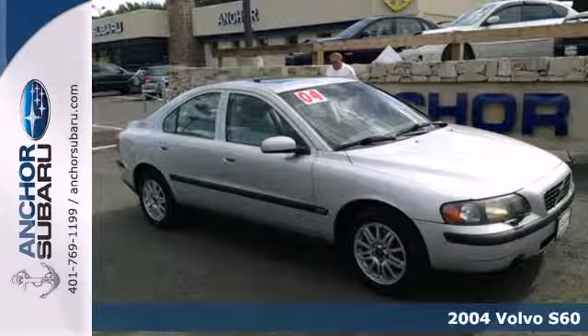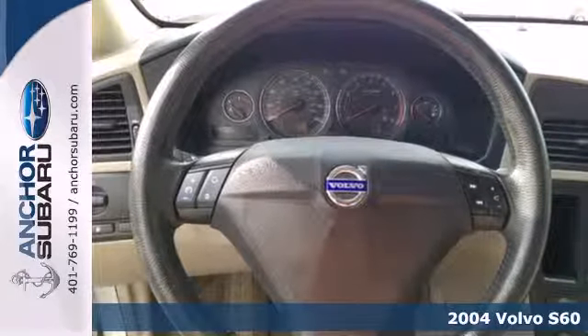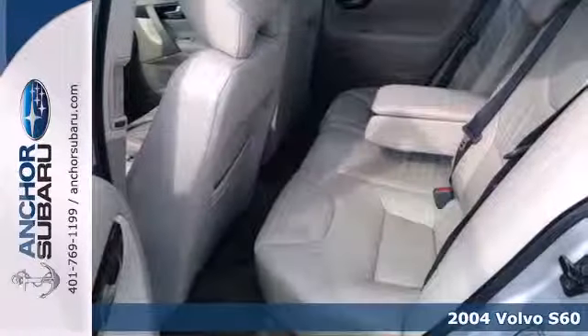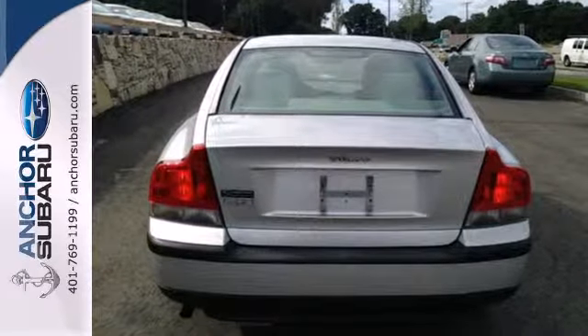It's a 2004 Volvo S60. Standard amenities on the 2004 S60 include power windows, air conditioning, lighted entry, and an awesome AM FM CD audio system with steering wheel controls.